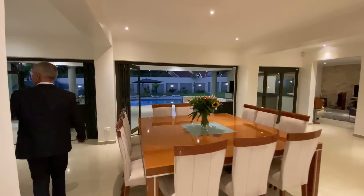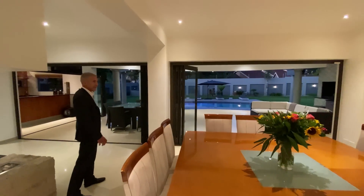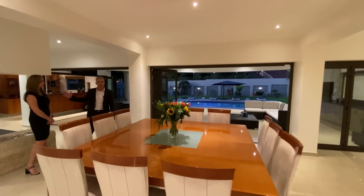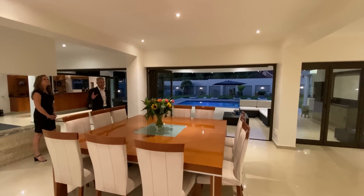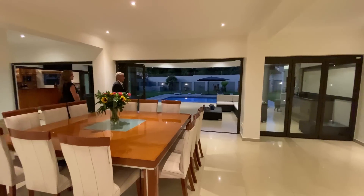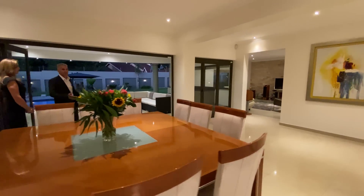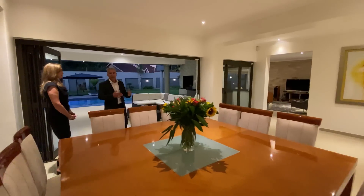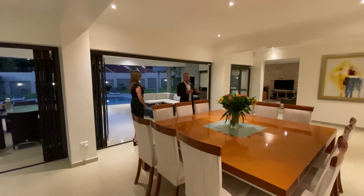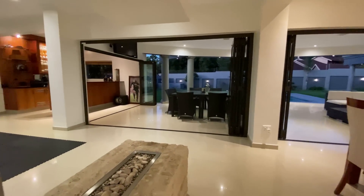As we enter on the left-hand side, we have the formal lounge area with a bar integrated into the space. Central to this area, between the dining room and your formal lounge, we have a fireplace in the center. All of the doors can open up to this area, creating a beautiful visual flow towards the outside — blurring the boundary between inside and outside so that you pull the outside in and the inside out.